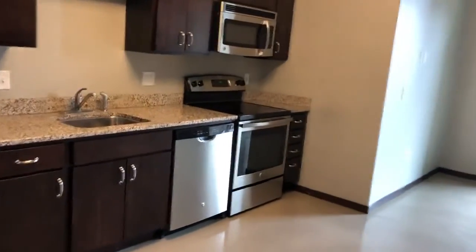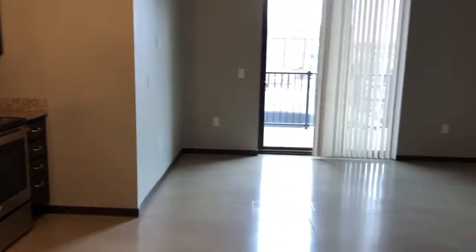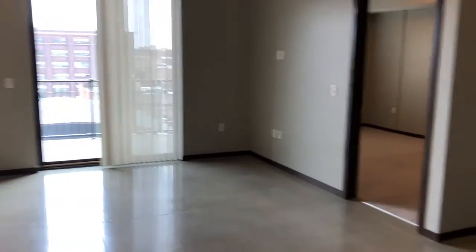Welcome to Westar Group's tour of 1501 Jackson, unit 408. This is the one-bedroom unit of the complex.